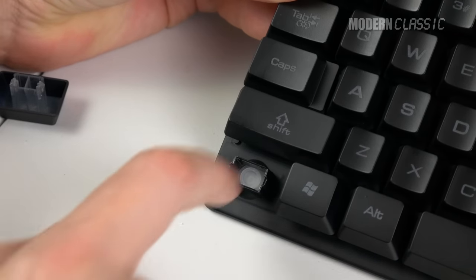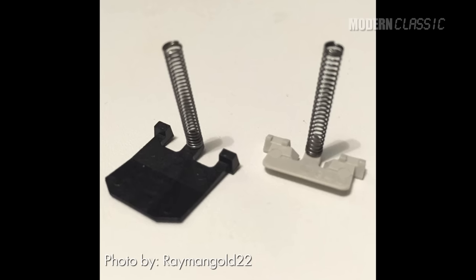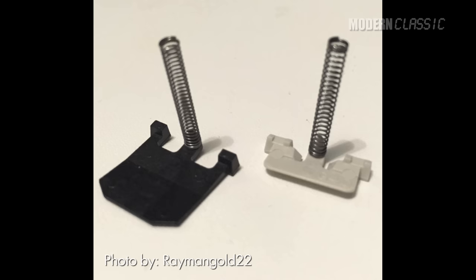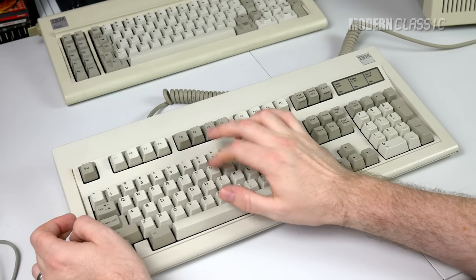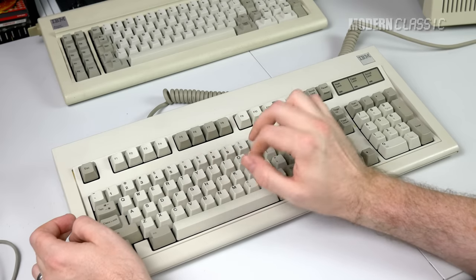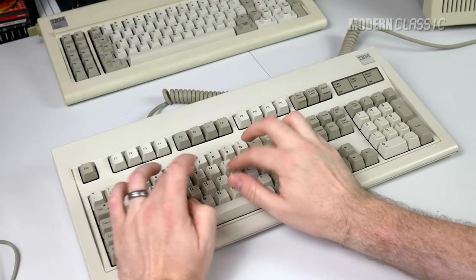Now so-called membrane keyboards used to have a bad name, but it's not the membrane that's the problem with those — it's the rubber domes that often come with it. Most Model M's use the same buckling spring technology as the Model F, but with a slightly smaller flipper hitting a flexible membrane rather than a hard PCB. It also seems to have a very slightly higher actuation force for each key, about 5 grams different from what I've read.